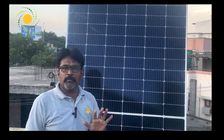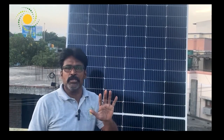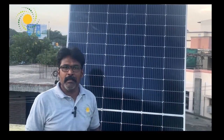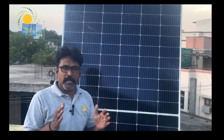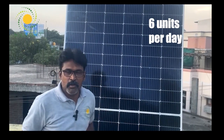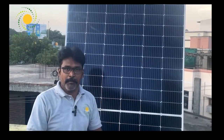In terms of generation, one kilowatt of panel is generally committed to producing five units per day. However, with our Axitech panel, based on customer feedback, six units of generation per kilowatt are being achieved. Customers are confirming this feedback.